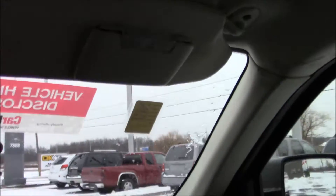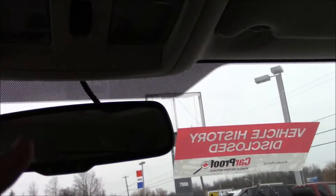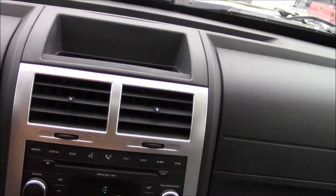You have a lit mirrored visor on both the passenger and driver's side. Sunroof, with two dome lights — one on either side of it. Auto-dimming mirror. Little storage pocket right here with vents below it.